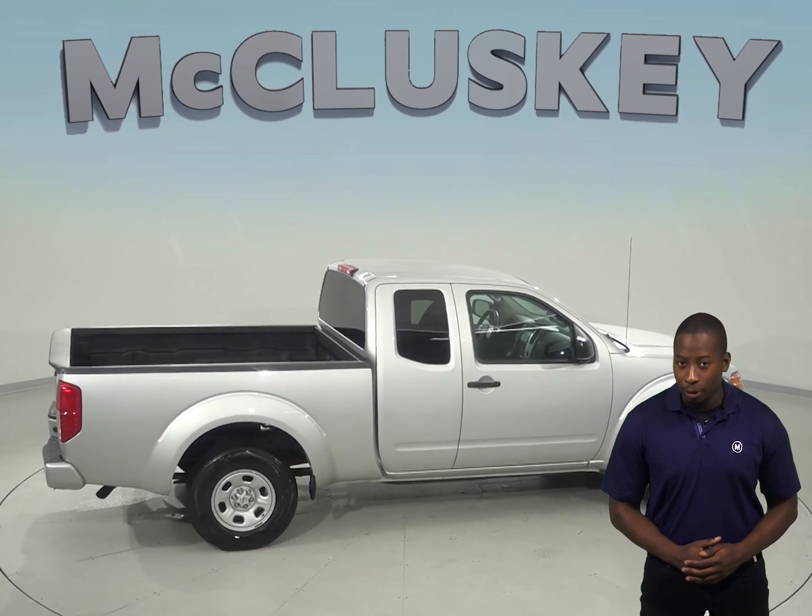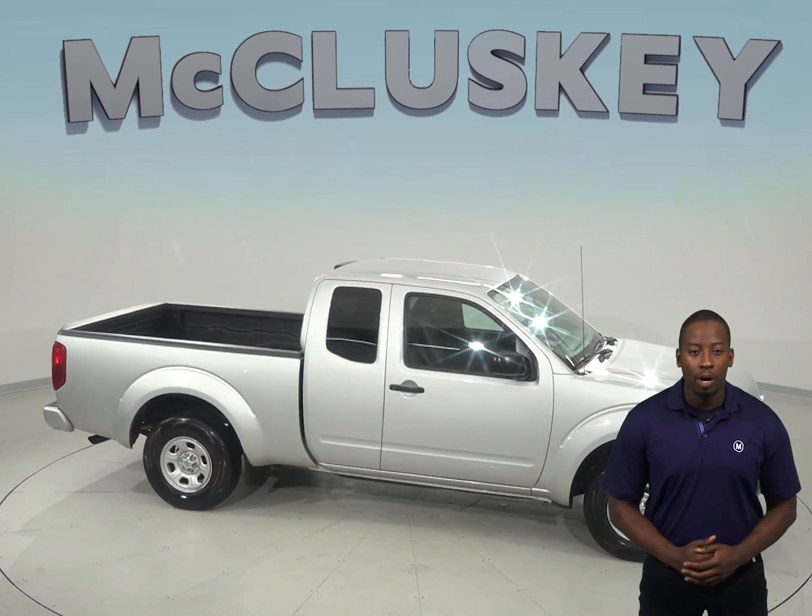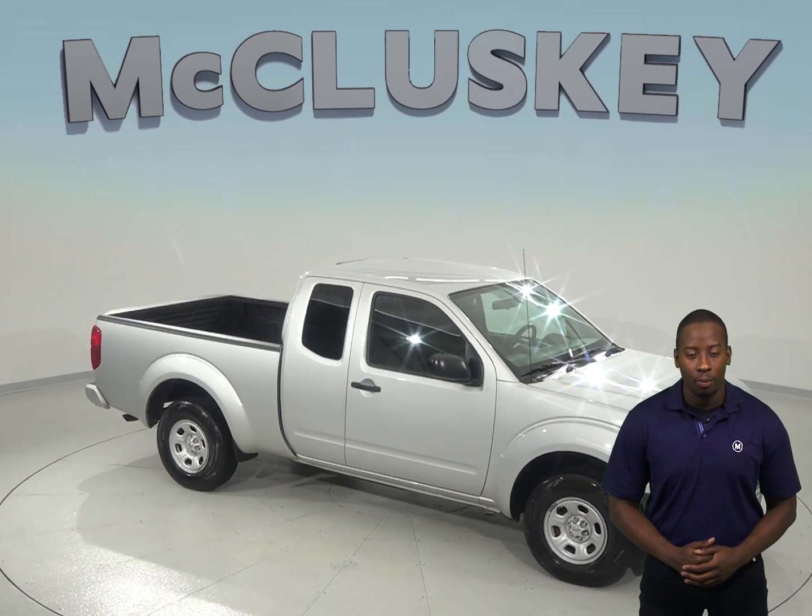So come on down and try it before you buy it with our free 48-hour test drive. If you buy it, we will cover it with our free lifetime mechanical warranty.